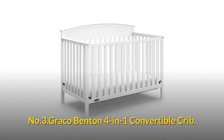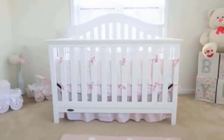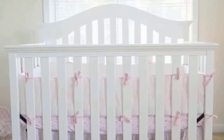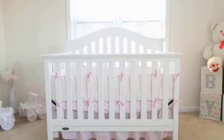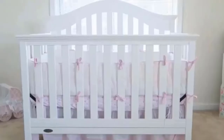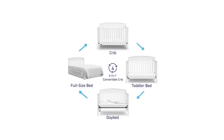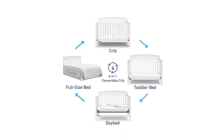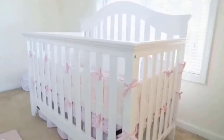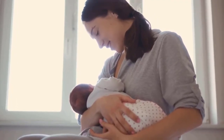Number three: Graco Benton 4-in-1 Convertible Crib. Dimensions: 40.5" length by 29.8" width by 56.7" height, weighing 42 pounds. Mattress required dimensions: 52" length by 27.6" width by up to 5" height, mattress weight up to 7 pounds. Easily converts from crib to toddler bed, day bed, and full-size bed with headboard. Three adjustable mattress support base heights ensure convenience for parents while keeping safety top of mind.